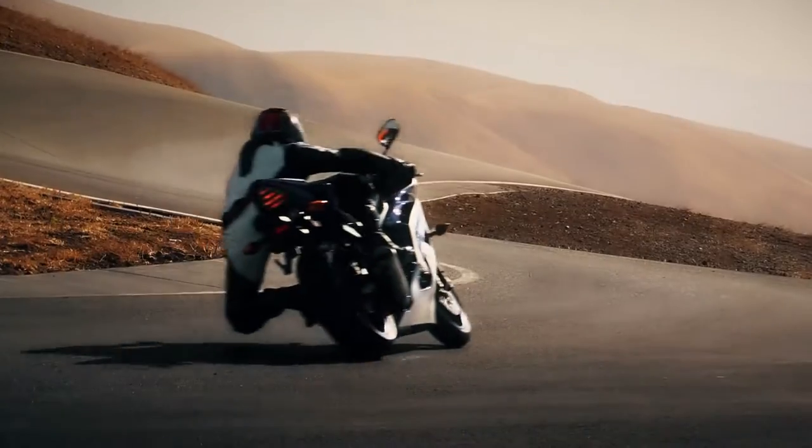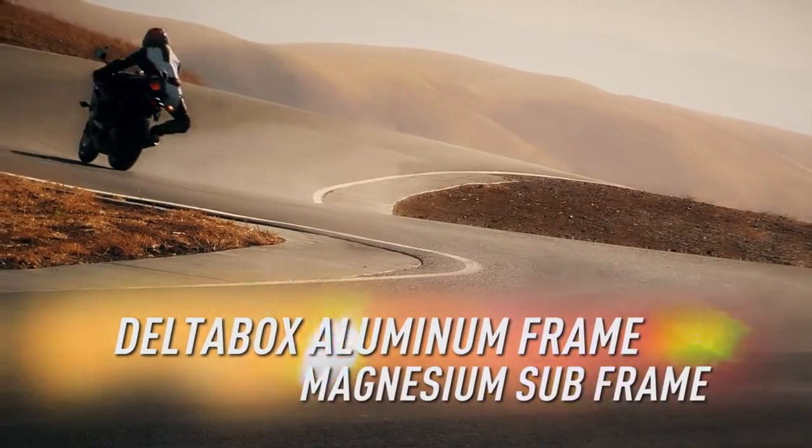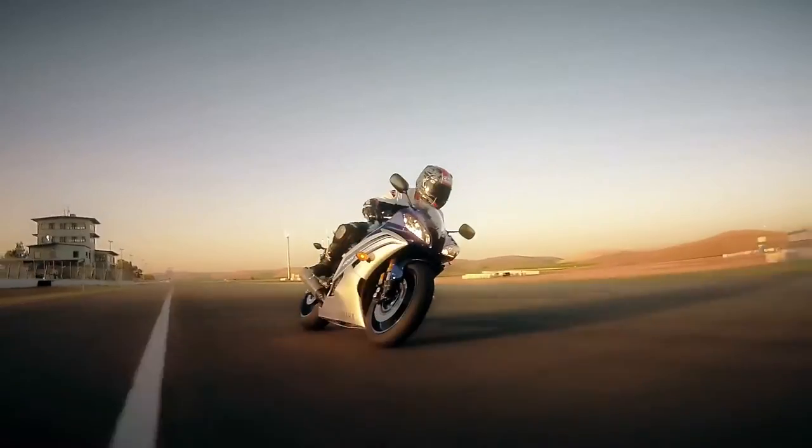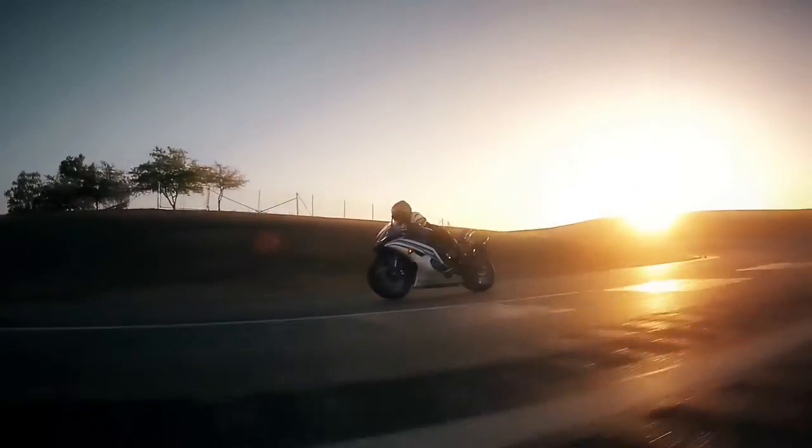With an ultra-light, ultra-taut delta-box aluminum frame and magnesium subframe, mass is centralized for nimbleness you'll love every time you flick it into a corner — and even more when you power out of it.